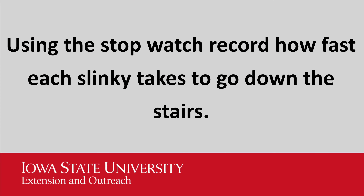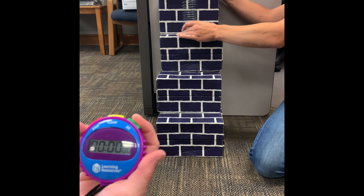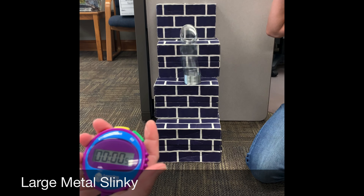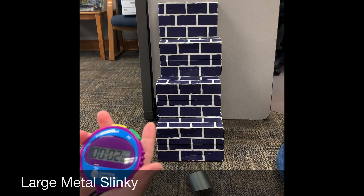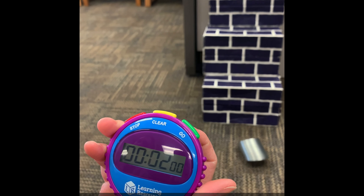Using the stopwatch, record how fast each Slinky takes to go down the stairs. Test each Slinky three times. Here's an example of each one of the Slinkies going down the stairs. Make sure to record each time on the data sheet.